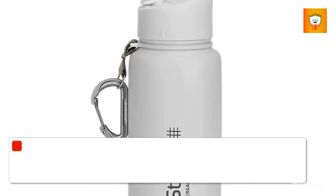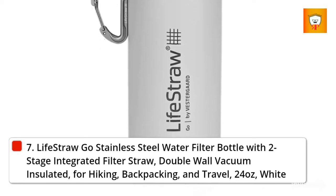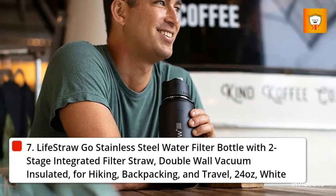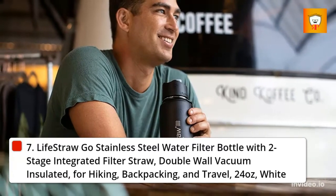7. LifeStraw Go Stainless Steel Water Filter Bottle with Two-Stage Integrated Filter Straw, Double Wall Vacuum Insulated, for Hiking, Backpacking, and Travel, 24 Ounces, White.